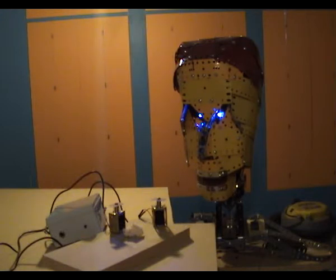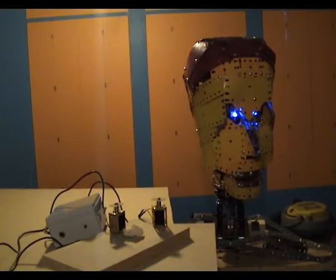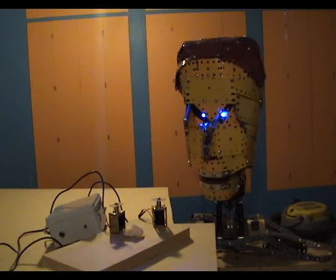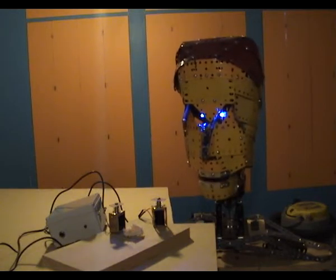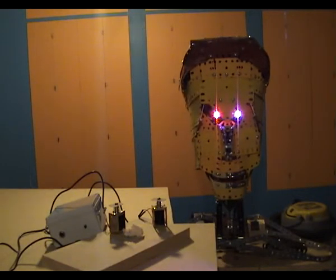My human assistant will now demonstrate. But it's shift change time now. Hi, I'm Mick Arno. I'll finish the presentation.